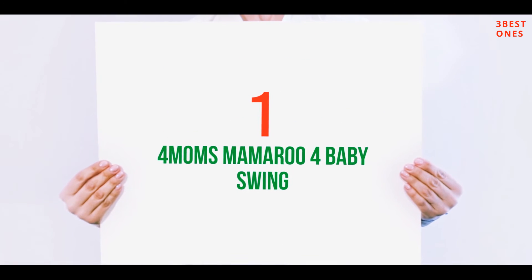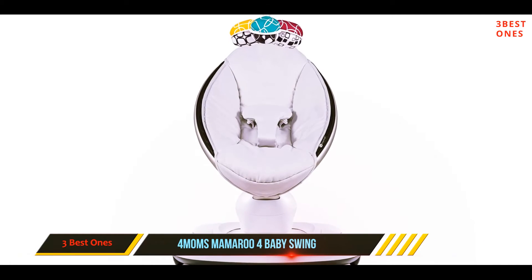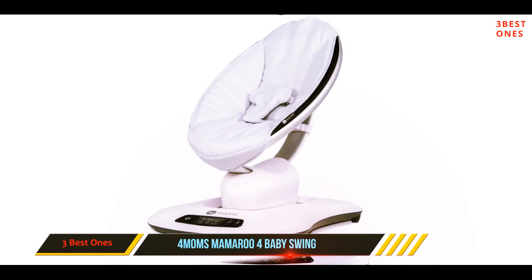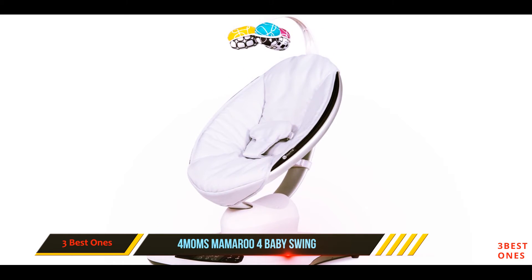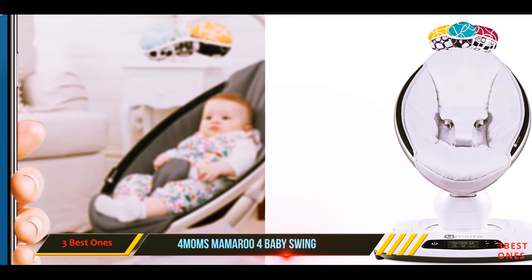And number 1 on this list: the 4moms Mamaroo 4 Baby Swing. If you want all the bells and whistles and a few different movement options, the Mamaroo is for you. The newly updated version has 5 movement modes which include Car Ride, Kangaroo, Wave, Tree Swing, and Rockabye, that will help soothe your little one.